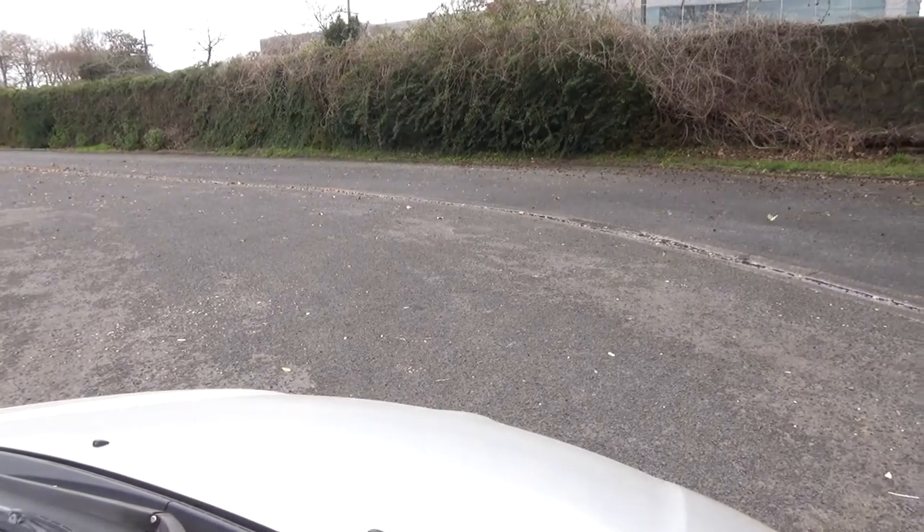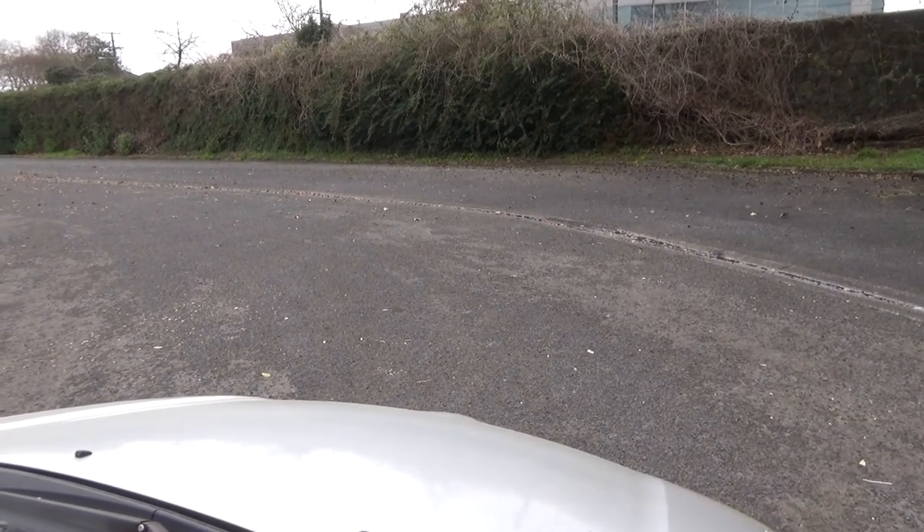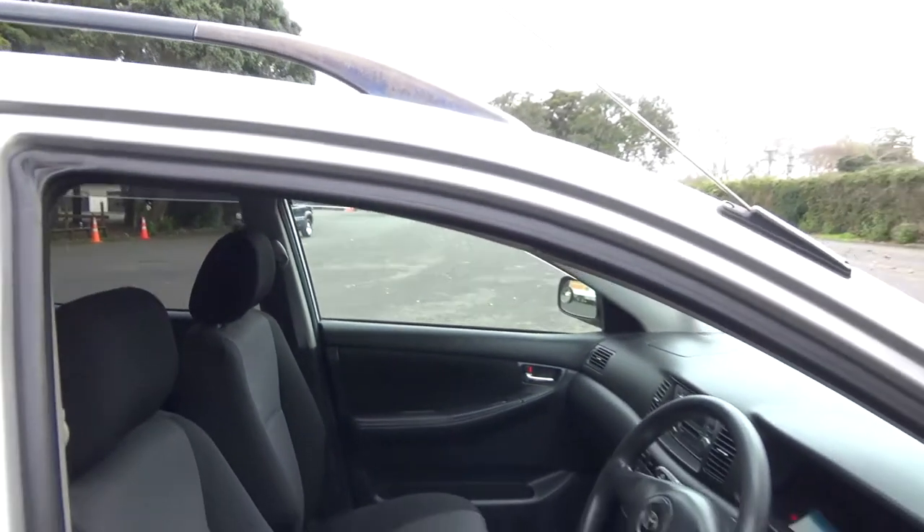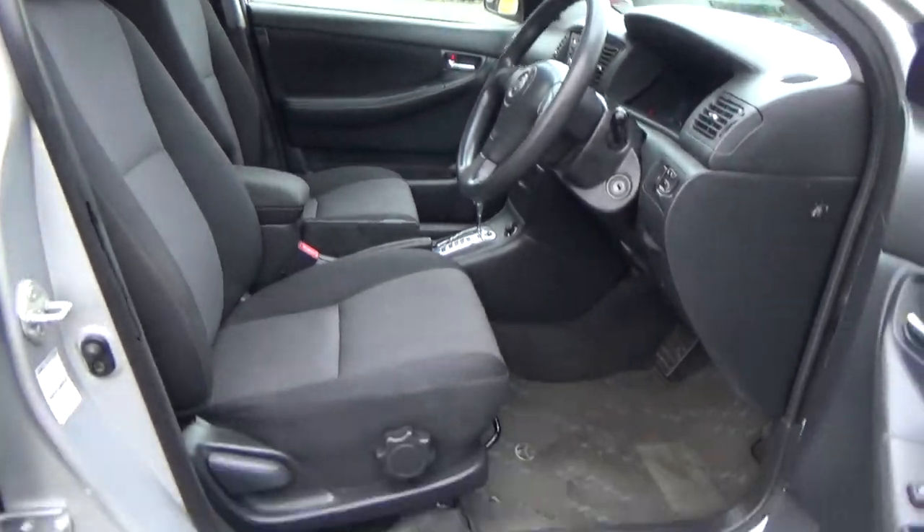We'll just start her up so you can hear it running. Sounds like it should. Good view of the roof, and we've got the nice dark sporty looking seats in there too.